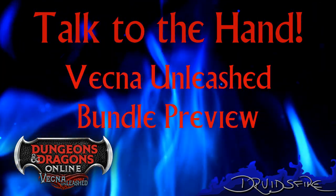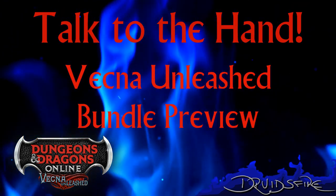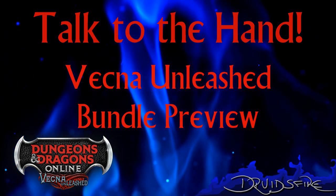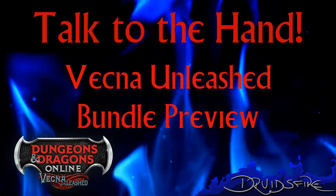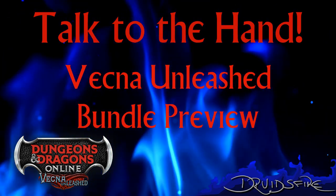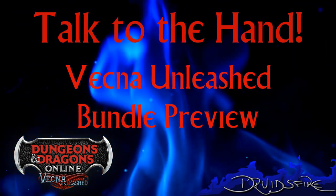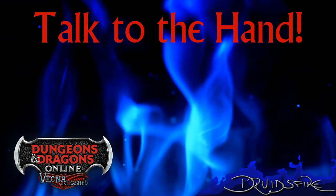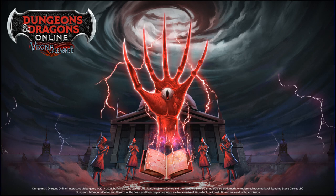Hello and welcome to another Dungeons & Dragons Online Preview. I am Druidsfire and I'm here to tell you to talk to the hand. It is time to preview the goodies you'll get when you purchase Vecna Unleash, the upcoming expansion for the venerable D&D MMO. And why am I saying talk to the hand? The key art — talk to the hand. The hand of Vecna, God of secrets.